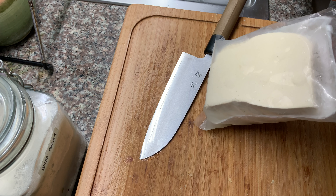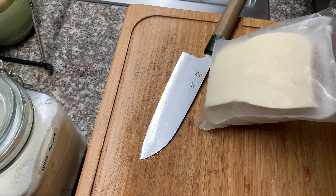For dessert, I'll be having some red cherries. They are so good!